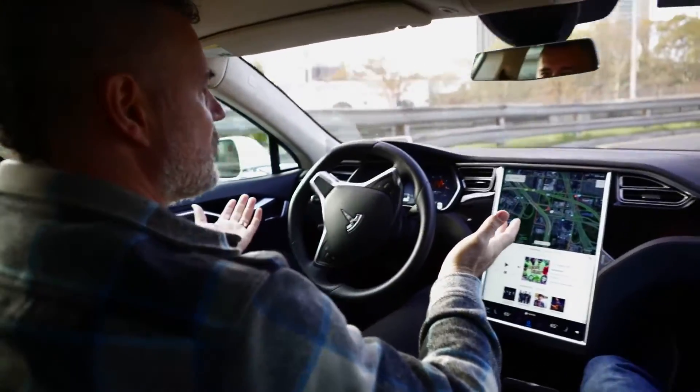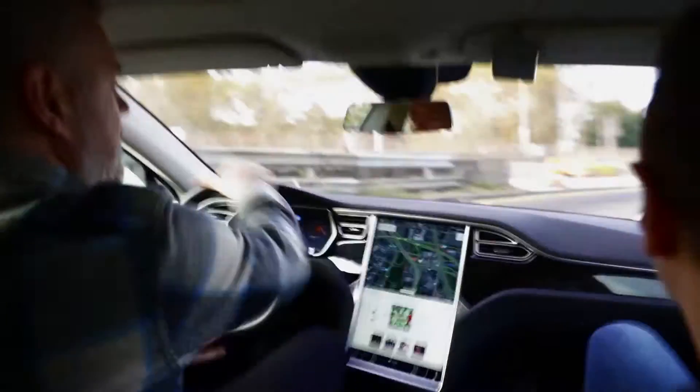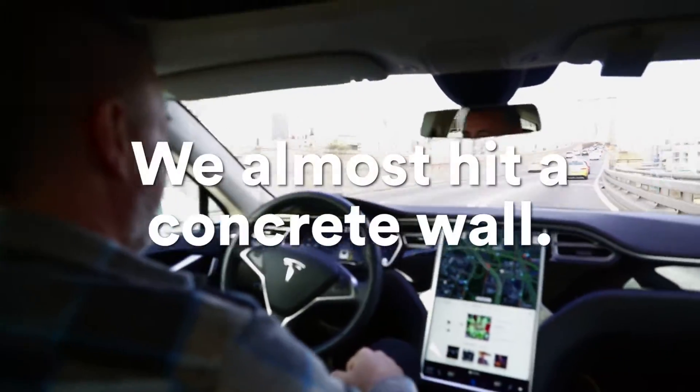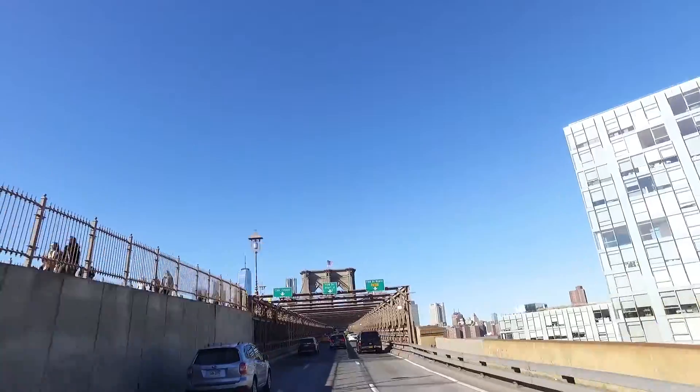When the lines are there it does really well — whoa whoa whoa! That's going to be a good piece of footage. It was going to hit the wall, man — it definitely seemed like it was going to hit the wall. That was super close.